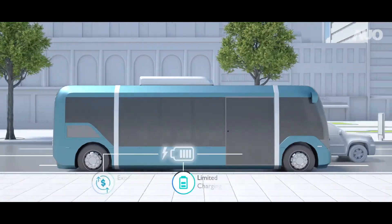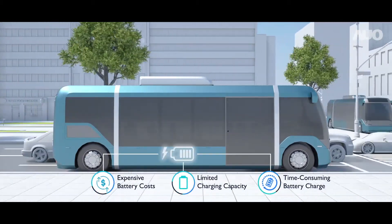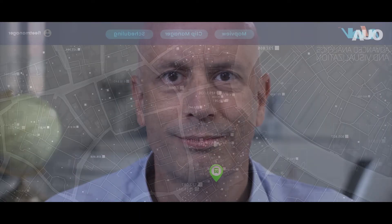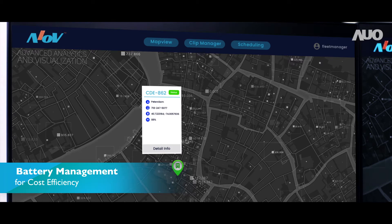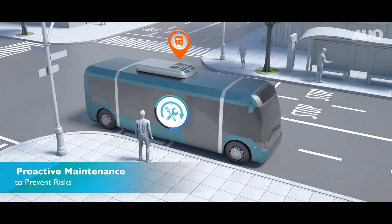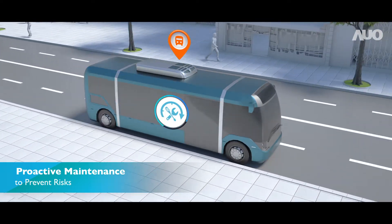Battery management is another key issue that Jason faces. Through collected data, he can easily track battery levels, making e-bus operation and driving much more efficient.